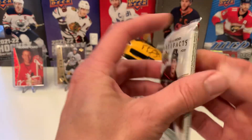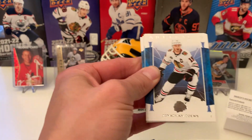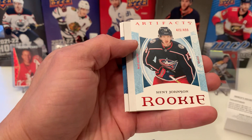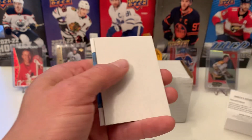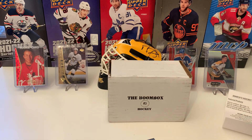Let's go with 22-23 Artifacts. We've got Johnson Taves. And we have a rookie — Kent Johnson, Red, number 414 out of 499. Always liked the rookies. Another big decoy, Camp Fowler, and Darnell Nurse.